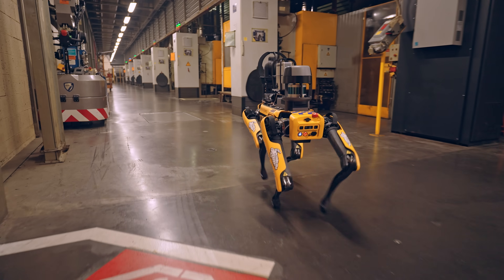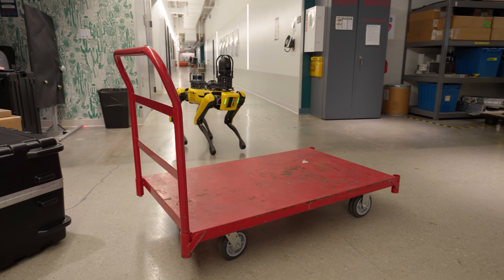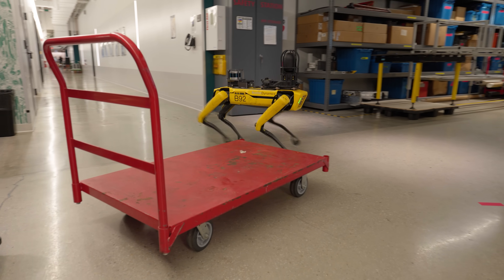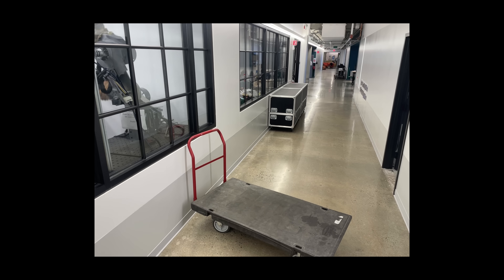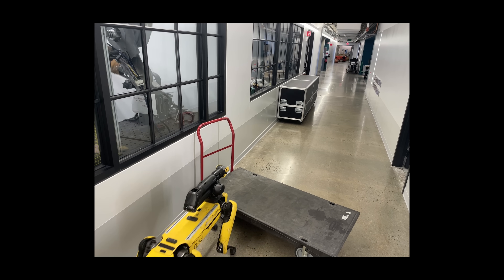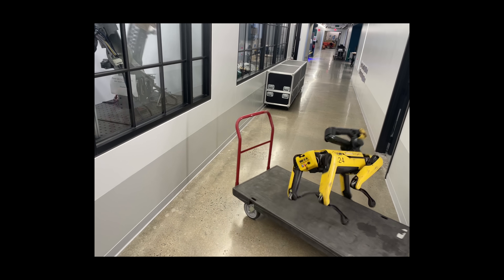There are also things that are more to do with the semantics of the object. You can imagine a cart in Spot's path that looks exactly like a platform. Without knowing that it's a cart, without knowing there are wheels on it, it looks like just a raised surface you could step on and step off. It's only knowing that it's a cart that you realize: if I put my foot on it, the cart might shoot out, I could trip, bad things could happen.